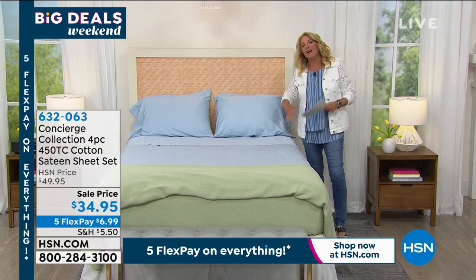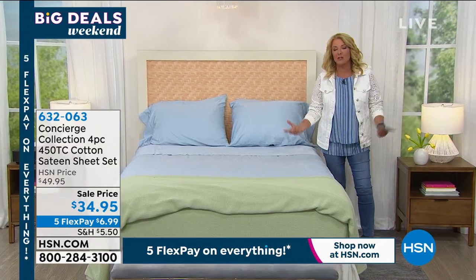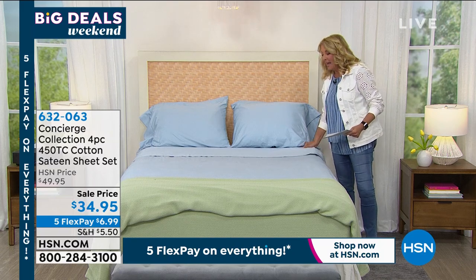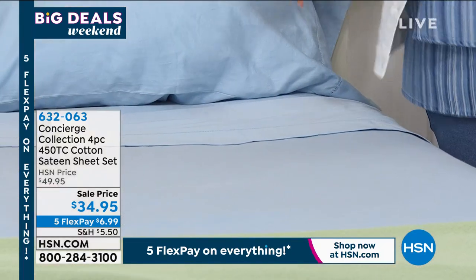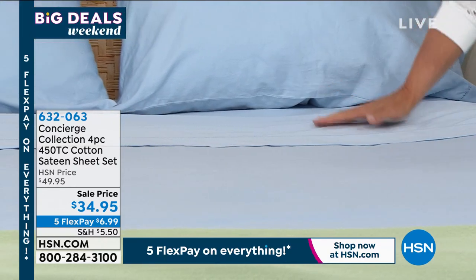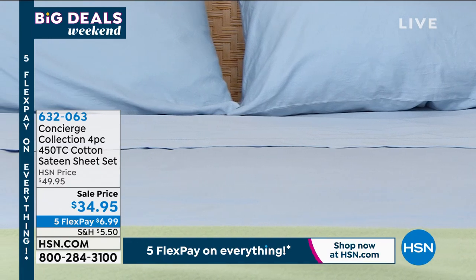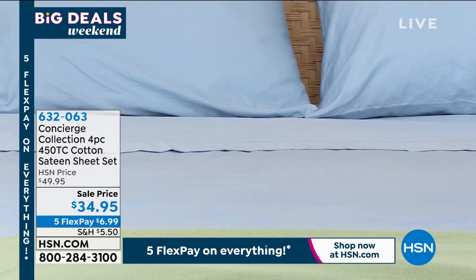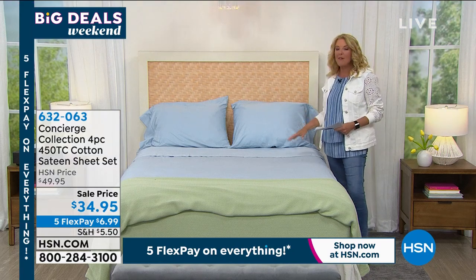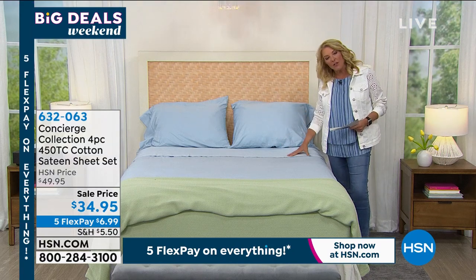I love sheets — I do. I love fresh, clean sheets. I love new sheets. They're fabulous. But I am a sheet snob. I like cotton sheets — I like the crispness, I like the coolness of them, I love the way they look and the way they feel against my skin. I am definitely a cotton snob. And if you're that way too, or you want to get cotton sheets, we have a beautiful offer. This is 450 thread count.